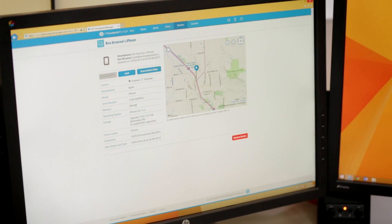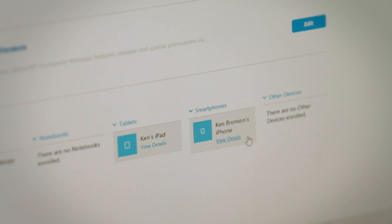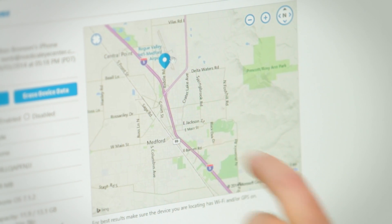We're expecting one of our doctors at the airport. Here we can see that he has two devices registered to his name, so we're going to look at his phone. We can see that our office is here, and here's Ken up there at the airport. We can locate a device and send a communication to it to completely wipe the data off it.